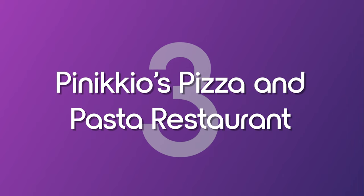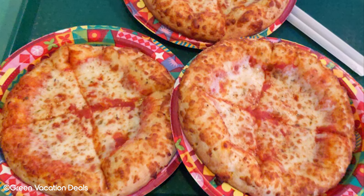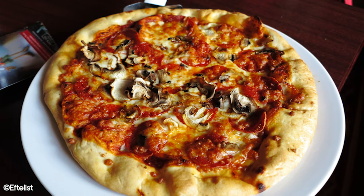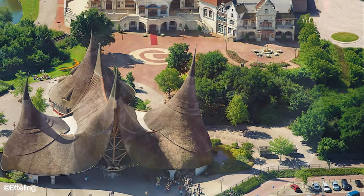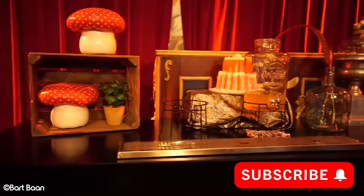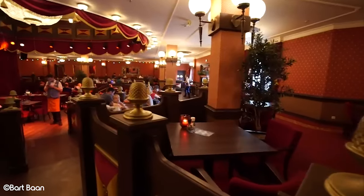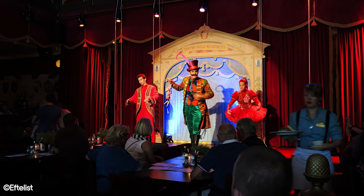Number 3: Pinocchio's Pizza and Pasta Restaurant. We're well aware that the general rule of thumb is that theme parks don't really do pizza that well. However, Pinocchio's Pizza and Pasta Restaurant really does a good job of disproving this belief. The restaurant is part of the Efteling Theatre building, located just to your right as you enter the park. The theming is that of a classic theatre, and up until 2017, guests could enjoy a show while they enjoyed their meal, but it has since been discontinued with no information on its return.